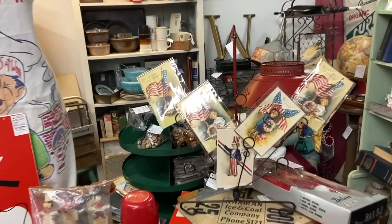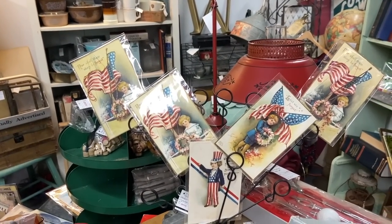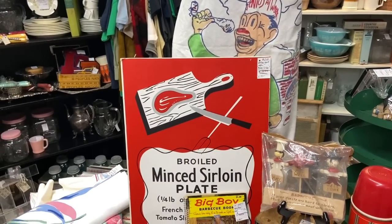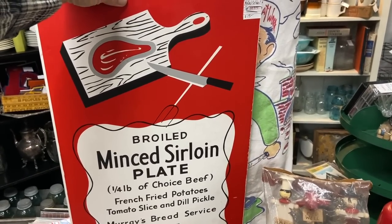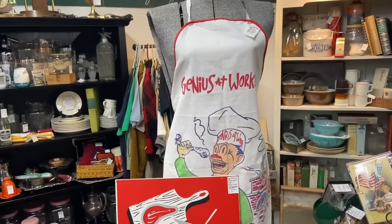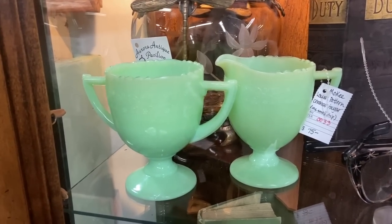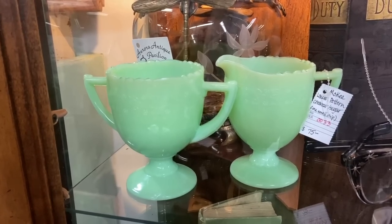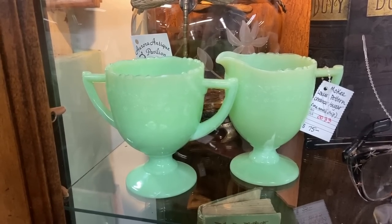I like these patriotic 4th of July cards from the golden era of postcards around 1910. And then we have the broiled mince sirloin plate — that's kind of fun. $15 for Murray's bread service. And here is 1930s jadeite glass — this is McKee in the Laurel pattern — $75 for the pair. You notice it's a little more minty green than the Fire King from the 50s, and definitely more of a mint color compared to the Fenton from the 20s.